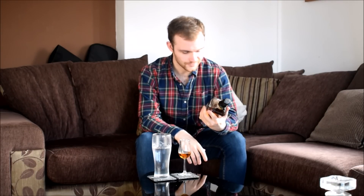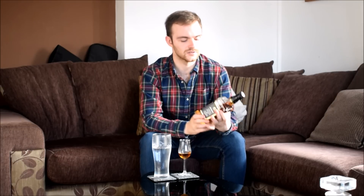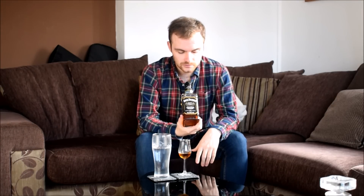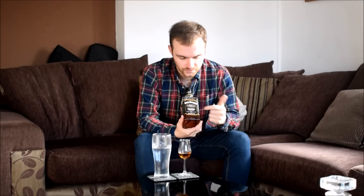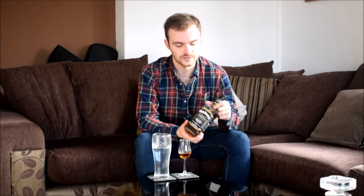When you look at the bottle — I threw the box away sadly, but it comes in a very nice box with Jack's face on the front. It looks like a typical number seven black label but with a nice gold outlining, it says number one on the front, 43% ABV, and it's just a one-off limited release.